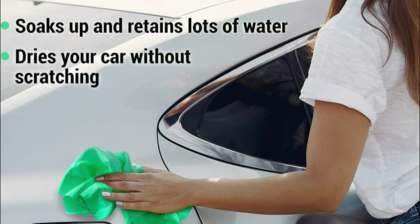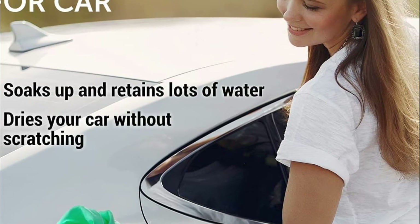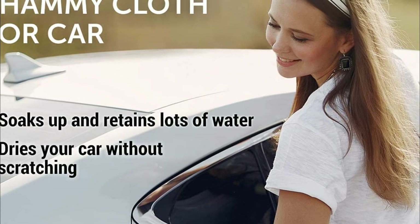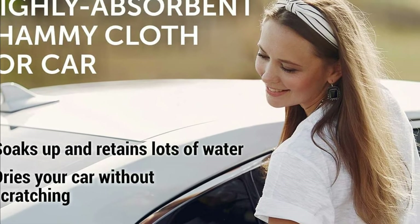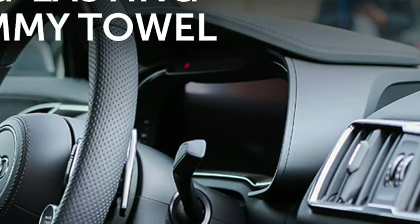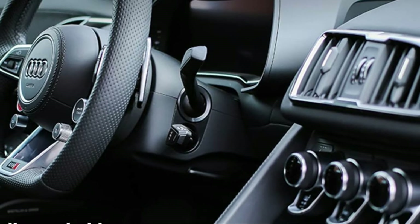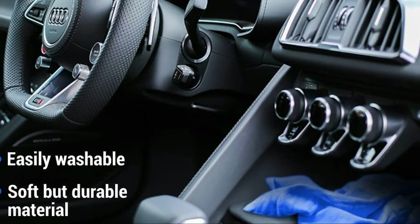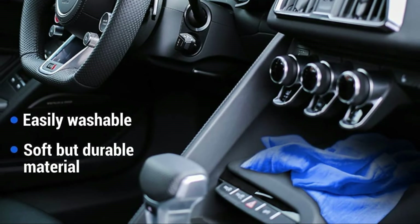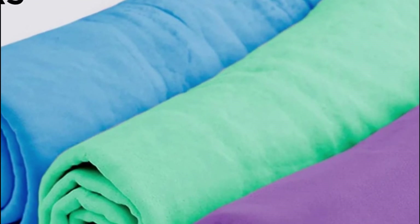The durable lint-free fabric will serve you well in the long term without breaking or falling apart. If your car's chamois cloth absorbs excess water, just squeeze it dry and continue to wring it out. These convenient-sized car accessories are perfect for delicately cleaning and drying your car's finish, as well as other delicate surfaces. You can also use a chamois towel for household tasks such as removing carpet spills or keeping your shower and bathroom sparkling.